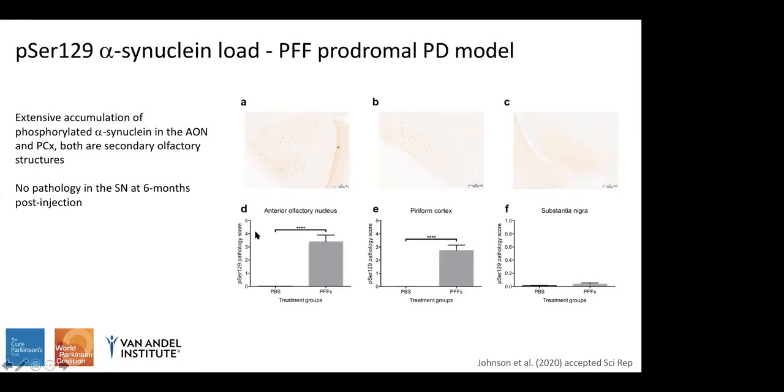Both secondary olfactory structures — the anterior olfactory nucleus and the piriform cortex — had extensive accumulation of phosphorylated alpha-synuclein at the six-month time point. The anterior olfactory nucleus is one synapse away from the injection site in the olfactory bulb, and the piriform cortex is one to two synapses away. When we looked at the substantia nigra, there was no pathology at this six-month time point, which was as expected.